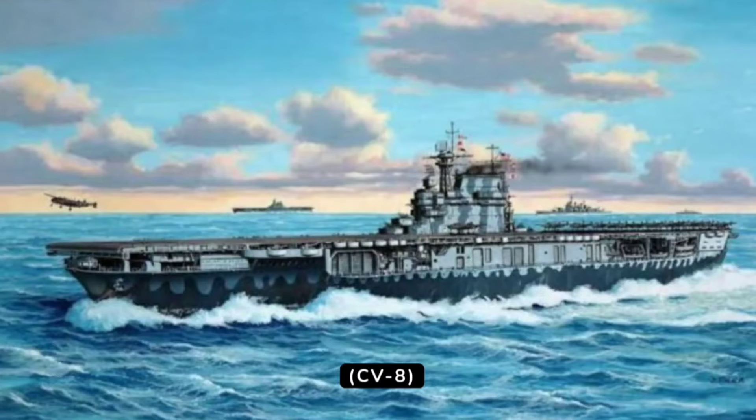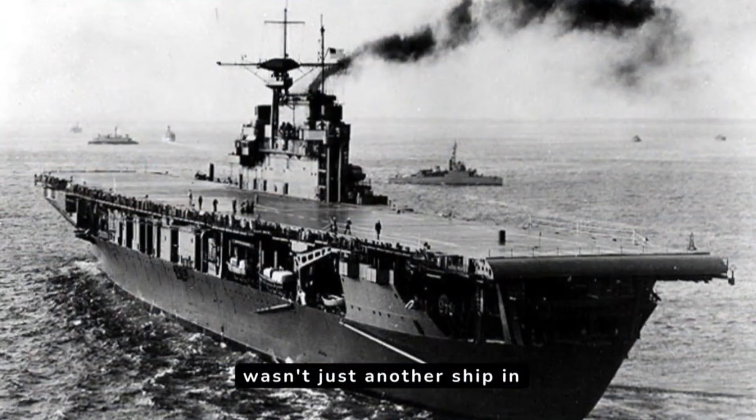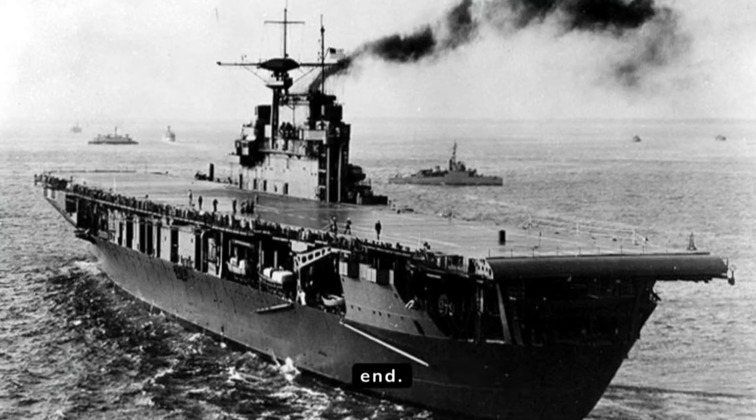USS Hornet, CV-8, wasn't just another ship in the U.S. Navy during World War II. This Yorktown-class carrier, commissioned in 1941, etched its name in history through daring raids, pivotal battles, and a tragic but honorable end.